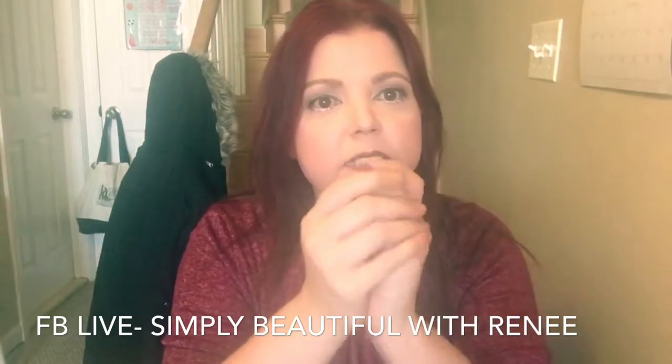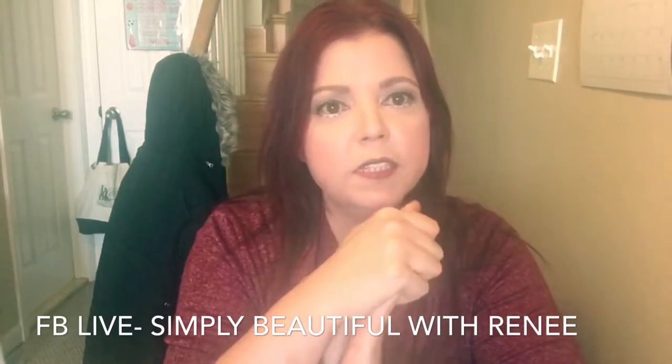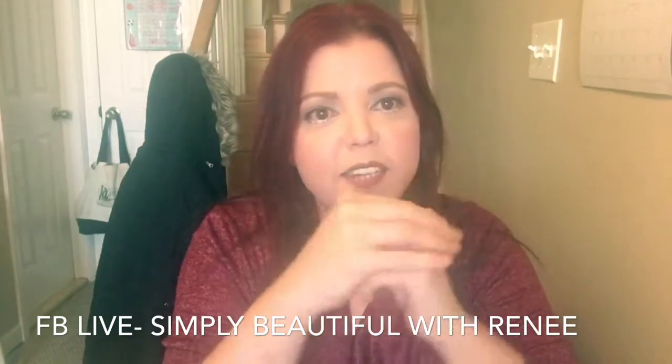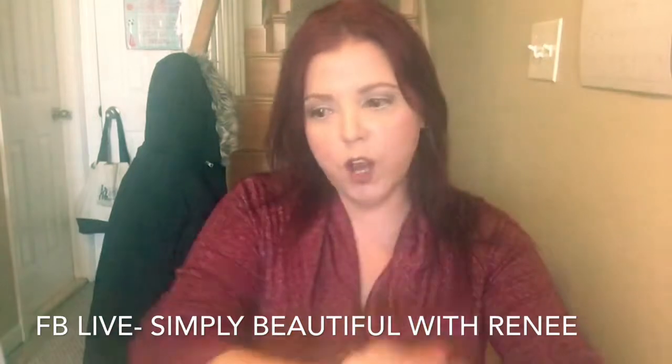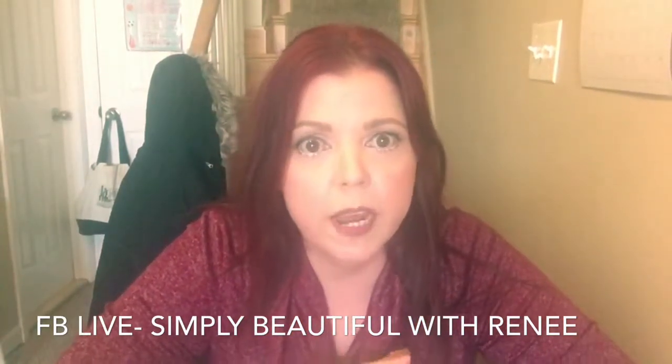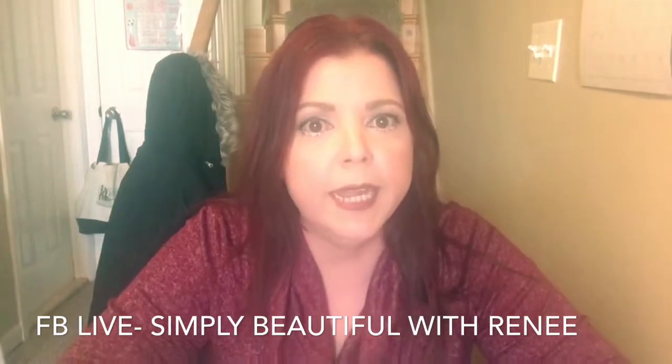Hi, Joanne. Thanks for joining. Okay, well, I'm going to get started here. We have a very exciting week coming up, and I just want to let everybody know about it. Hi, Dani.